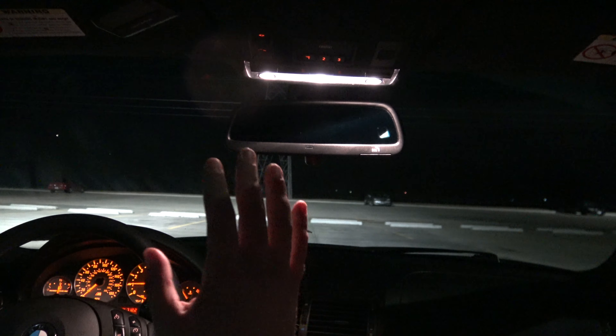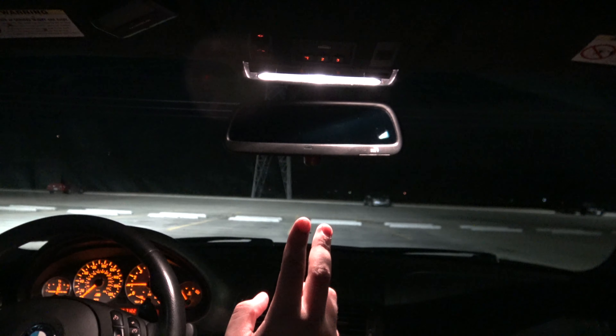I finished everything — no leftover packages except for a cancellation and two mis-sorts. Nothing that I failed to deliver. That was an insane route, but not a lot of apartments, which is why I was able to do it at all.